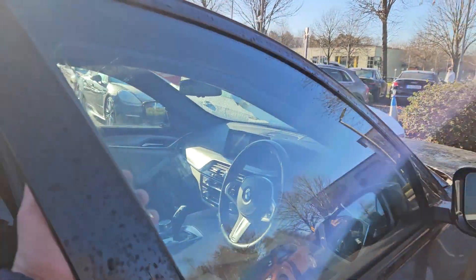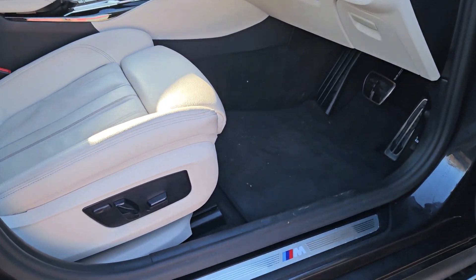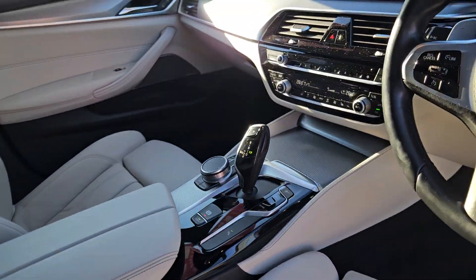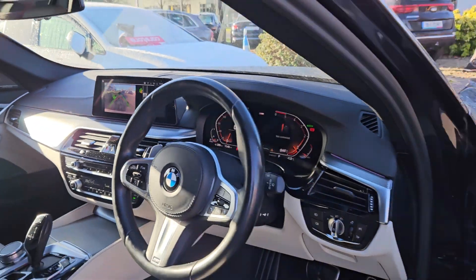Coming to the front cabin. Firstly, you're greeted by the M Sport badging all around the car. You have automatic seats here, gorgeous cream leather interior, automatic transmission, paddle shifters. And here's your driving position.